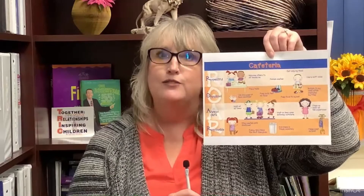Boys and girls, today for our cafeteria expectations, we're going to talk about what it looks like to be organized in the cafeteria. When coming in and using the hand sanitizer, we are only going to use one pump of hand sanitizer. If we use more than one, we have so much hand sanitizer on our hands that it drips off onto the floor and makes a mess. So one pump for the hand sanitizer.